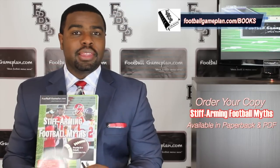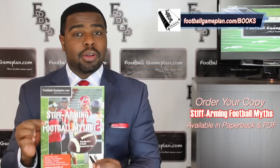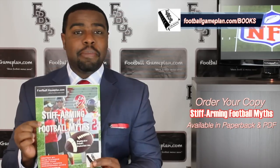What's up NFL fans? I'm Emery Hunt, the czar of the playbook, and don't forget to check out and purchase your copy of our latest football game plan book, Stiff Arming Football Myths. We have these available in both PDF and paperback form.